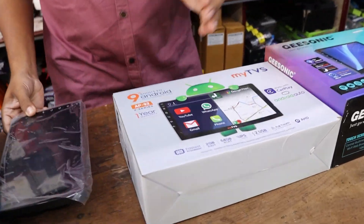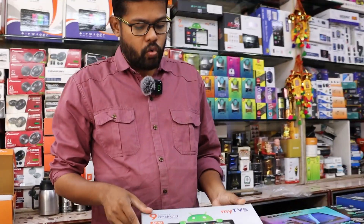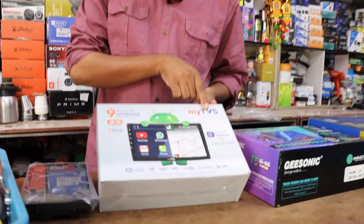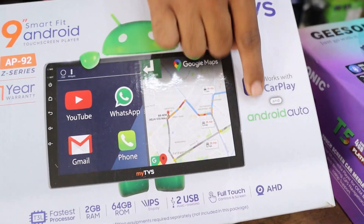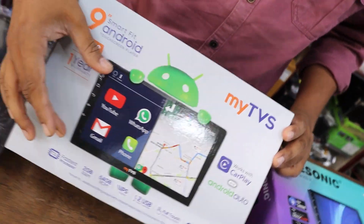Now we have a premium. This is a system custom. We have 2GB RAM, 64GB memory, from TVS company. With Android Auto CarPlay — Android Auto CarPlay is for Apple phones.